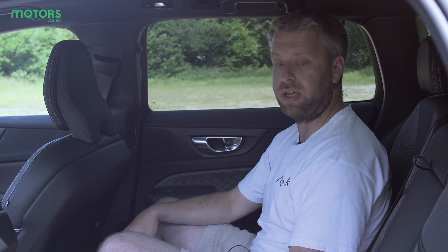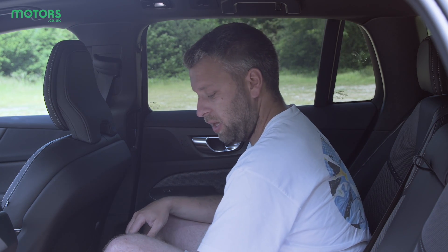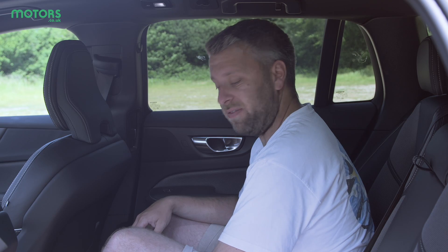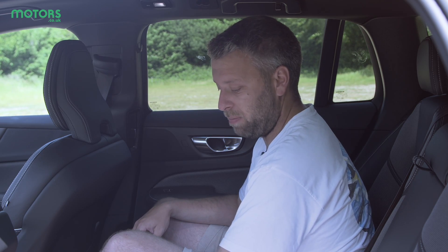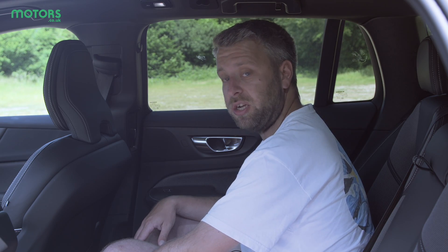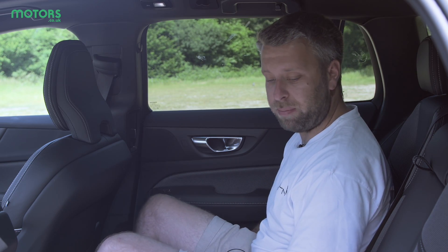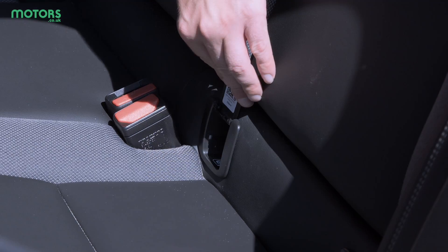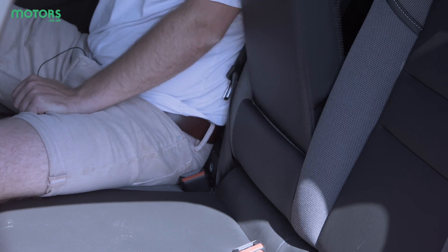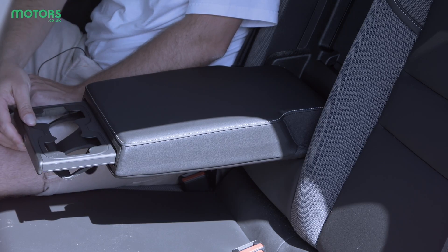I also like the fact that even though there is a large transmission tunnel, Volvo has chosen to coat it in a rubber protective material, which means it's still going to look good even if it gets scuffed by people's feet. There are heated seats for the rear ones on this model, and most importantly you've got two USB-C charging points. The seats themselves are well-padded, there are isofix mounting points for child seats on either side, and in the middle there's a clever little armrest with neat cup holders.